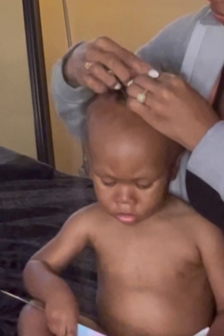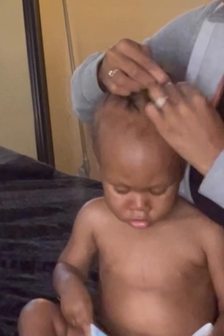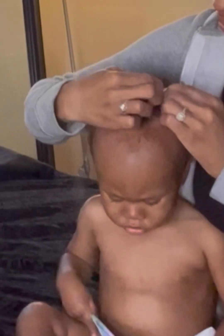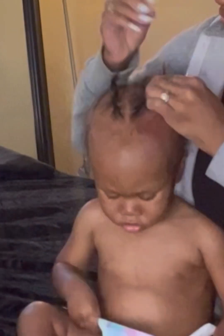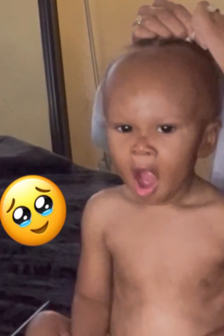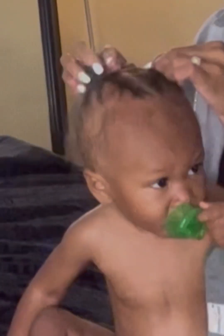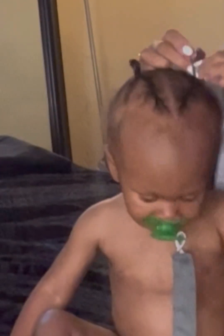So I zoomed in on this part just so you could see kind of like the braid pattern that I'm using. I don't know why, but every time I braid my kids' hair it just naturally comes off as like some messy stitch braids — but you know, whatever, that's just happy for me. The quality isn't as clear as I would have hoped so that you guys could actually see me creating and forming the braid, so I'm gonna just move right along.